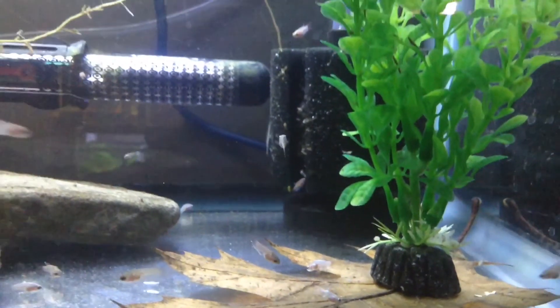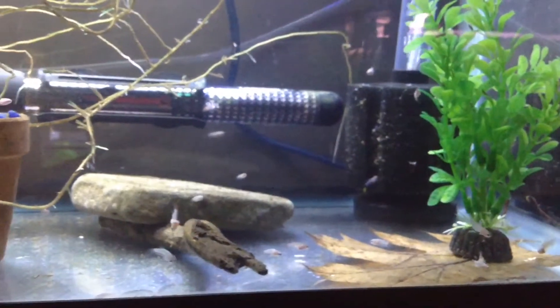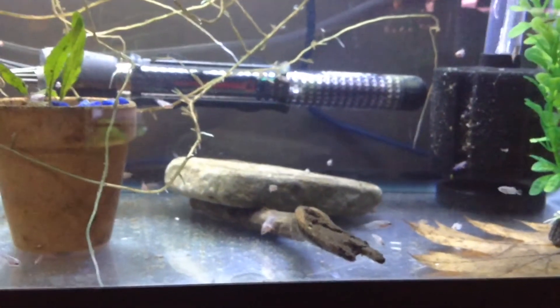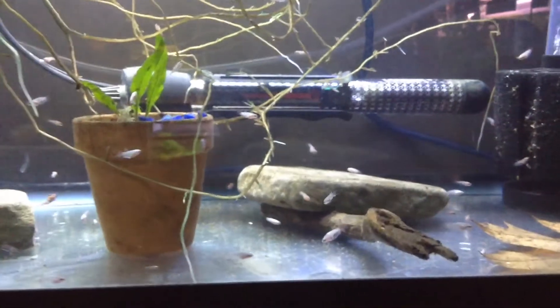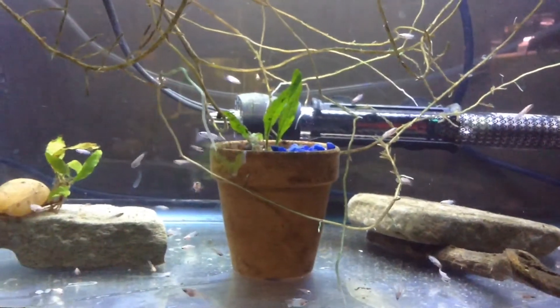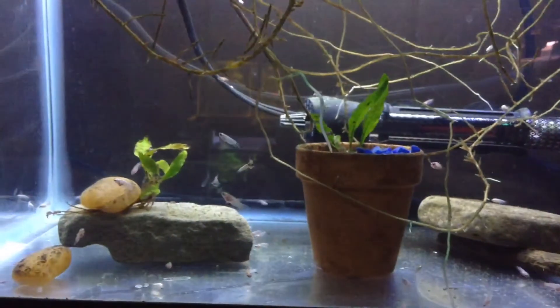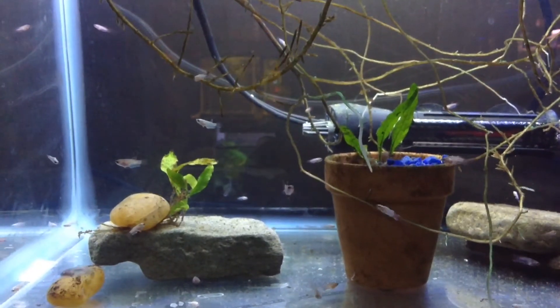Right now we are no longer feeding them live — we are doing frozen brine shrimp, and I'm going to start introducing some other foods soon. 98 babies made it into this batch. I'm excited, it is growing great, and these guys are all eating the food quite well.